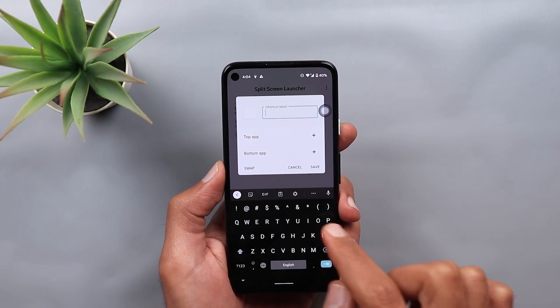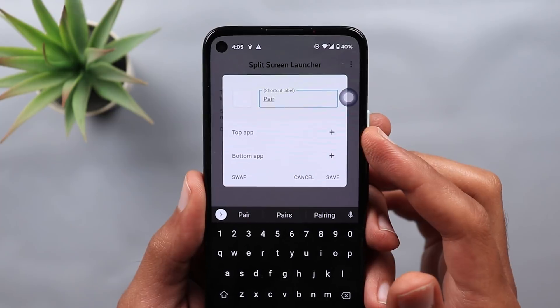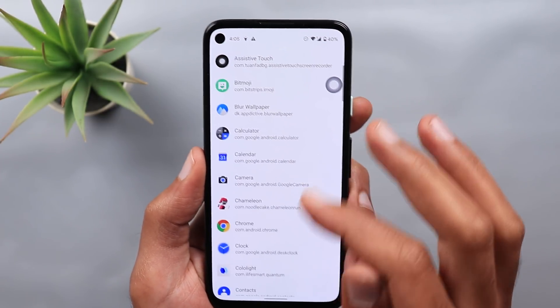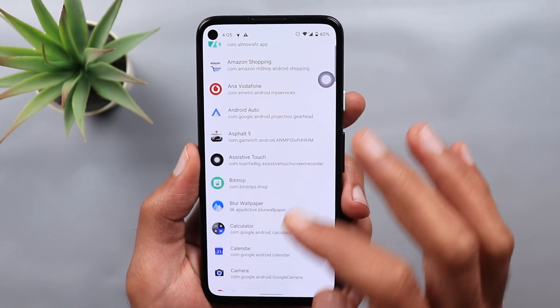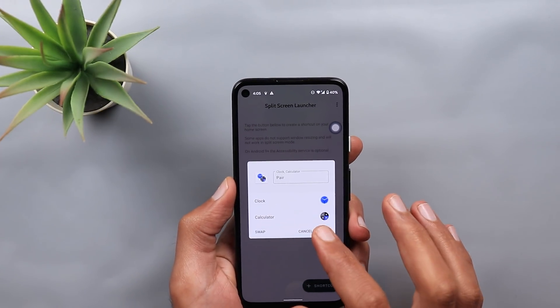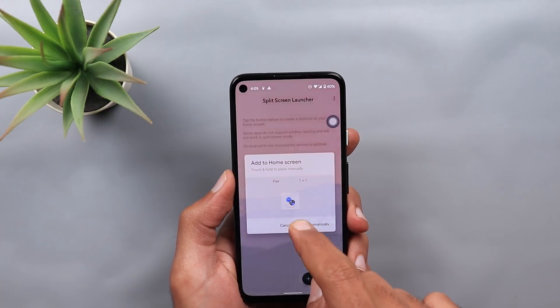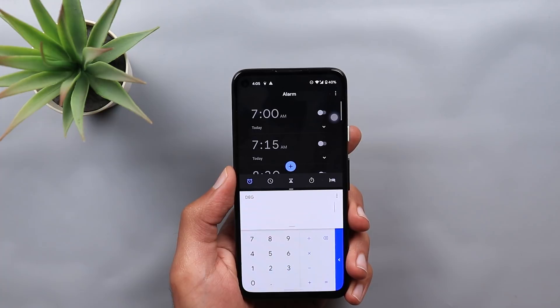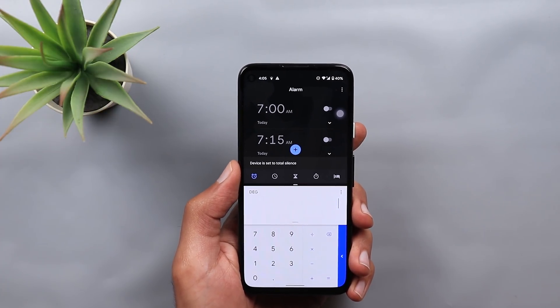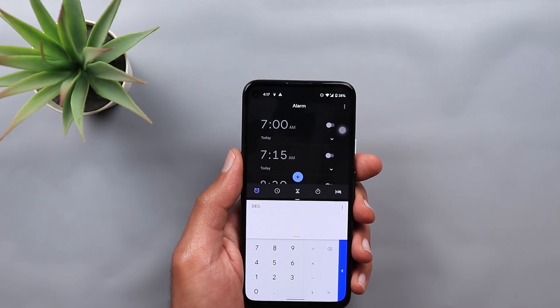You can give the pair a name — this is optional, but I'll type 'pair'. Then you choose the app that will appear at the top and the one at the bottom — for example, I'll choose the Clock at the top and the Calculator at the bottom. After choosing the two apps you can swap them using the swap button, then tap Save. It will show you the icon that you can drag to your home screen or add automatically. Once I tap on the shortcut, the two apps start immediately in split screen. I find this app really helpful — I use the split screen feature a lot, especially with YouTube and Amazon, to have both apps open at the same time with just one tap.